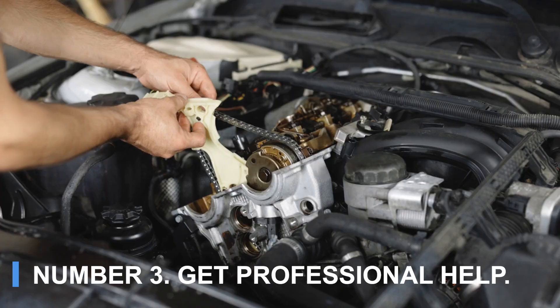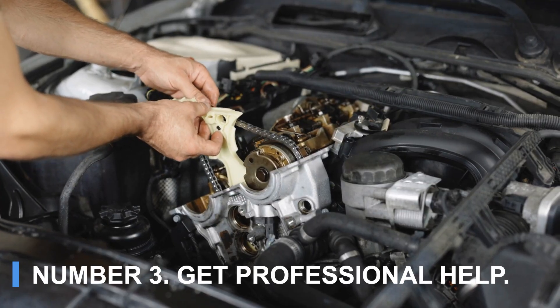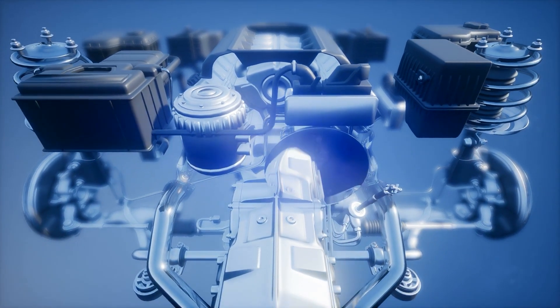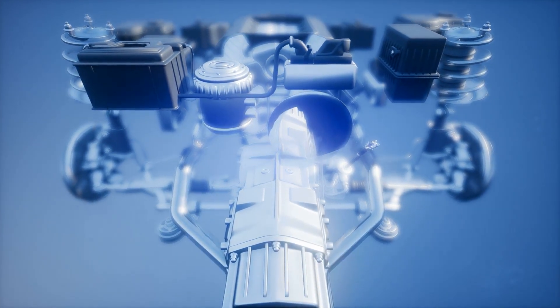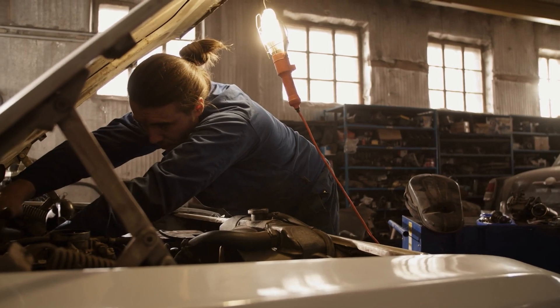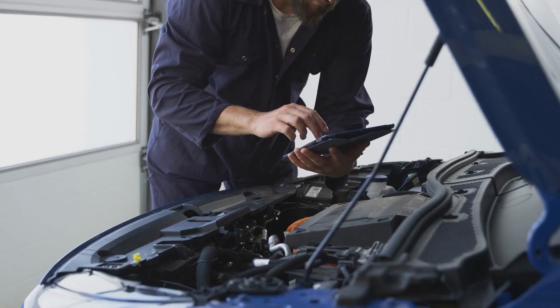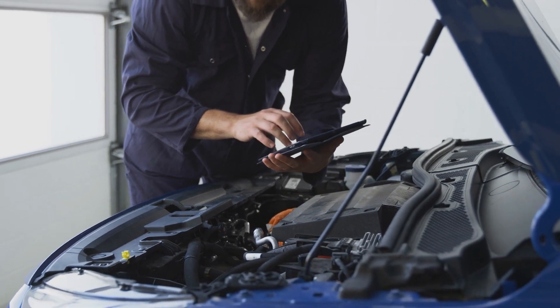Number three: get professional help. Even if you manage to temporarily fix the issue, it's always best to take your car to a mechanic for a full inspection. Overheating can cause long-term damage to your engine, so don't wait for the problem to escalate. A diagnostic check will identify the root cause and save you from guessing.